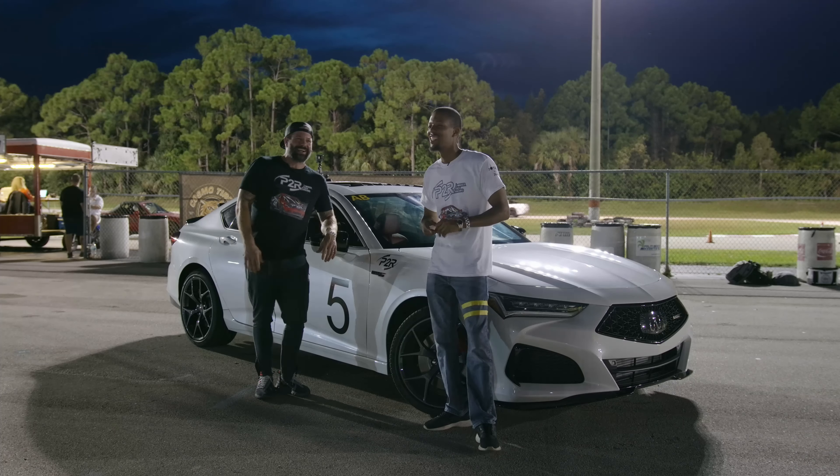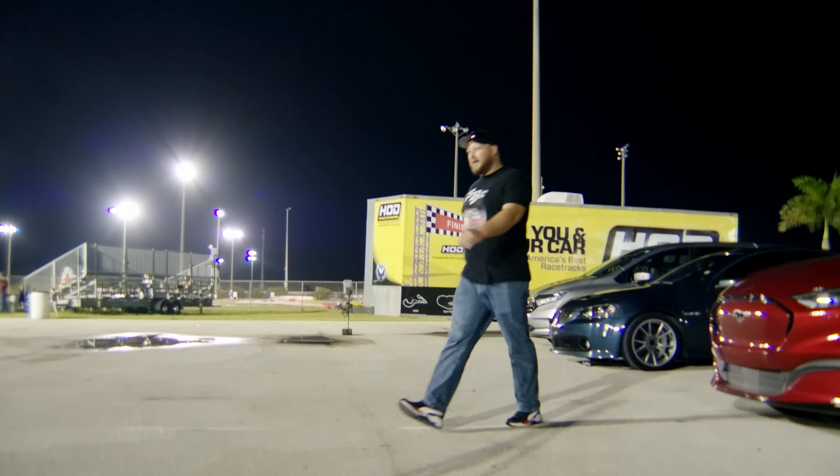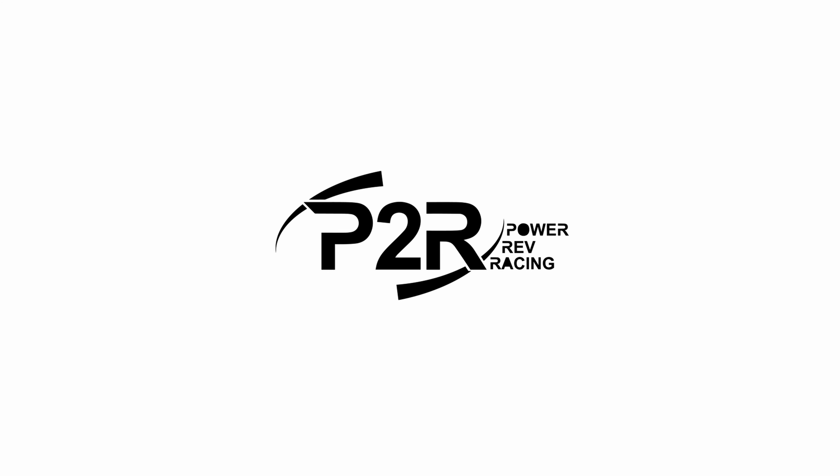Hey, today we're back with another TLX Type S video. Today we wanted to show you guys something a little different. Lately we've been doing just the drag race stuff, and as you know, with that it's all about power. We're basically going to be trying to release product, but it takes time — things are in development. So today we wanted to come out on the autocross. Show you guys something a little different.